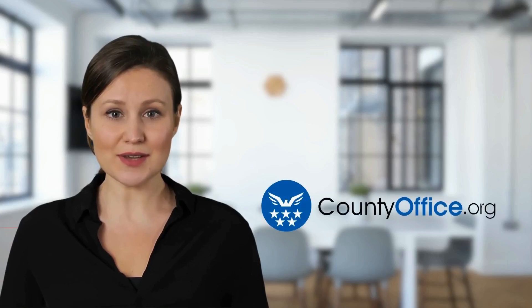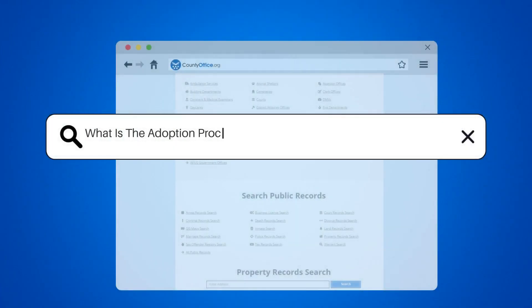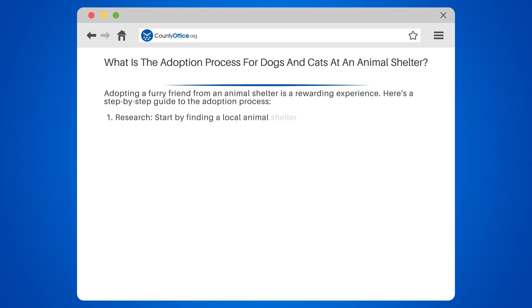Welcome to County Office, your complete guide to local government services and public records. What is the adoption process for dogs and cats at an animal shelter? Adopting a furry friend from an animal shelter is a rewarding experience. Here's a step-by-step guide to the adoption process.